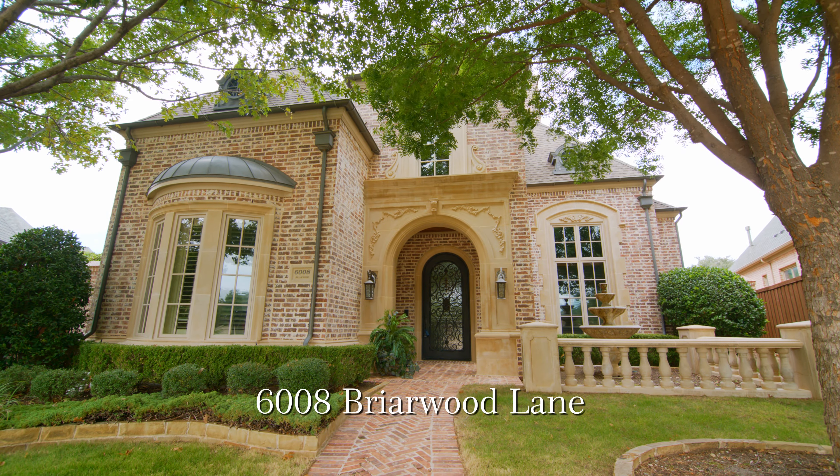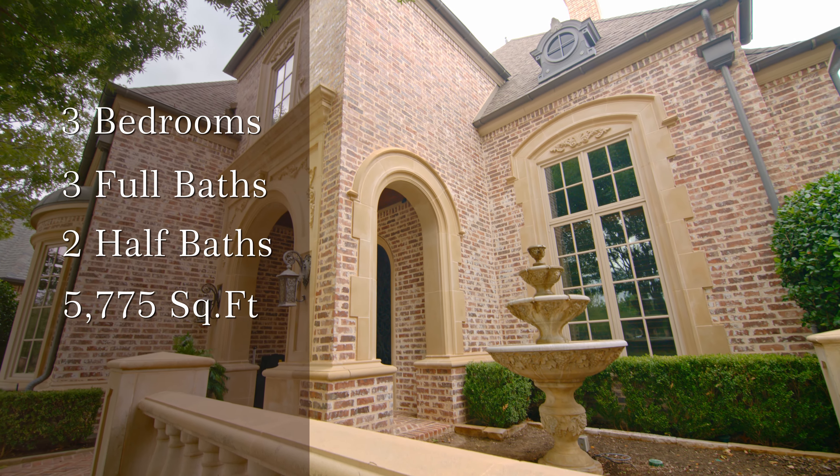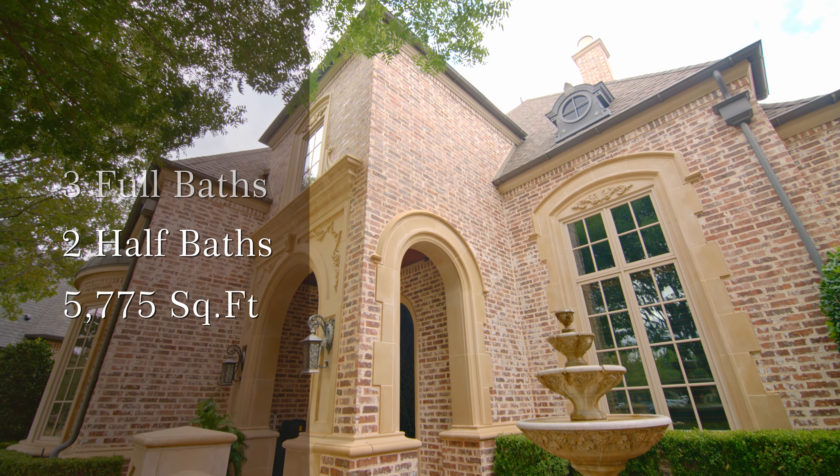The home we are going to see features three bedrooms, three baths, two half baths, and just over 5,700 square feet of living space.